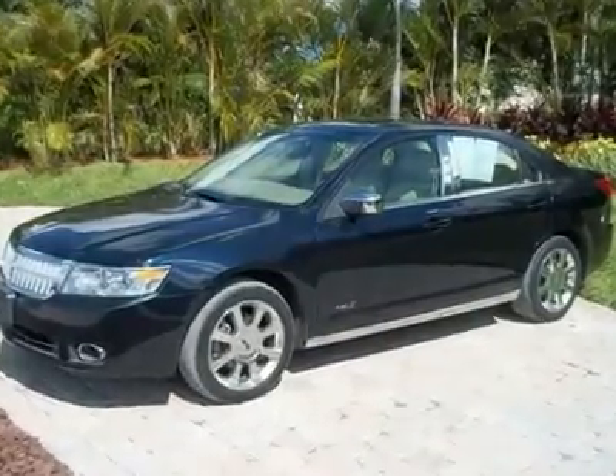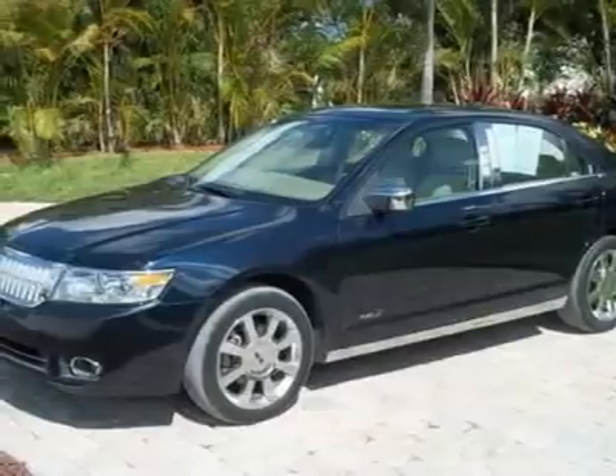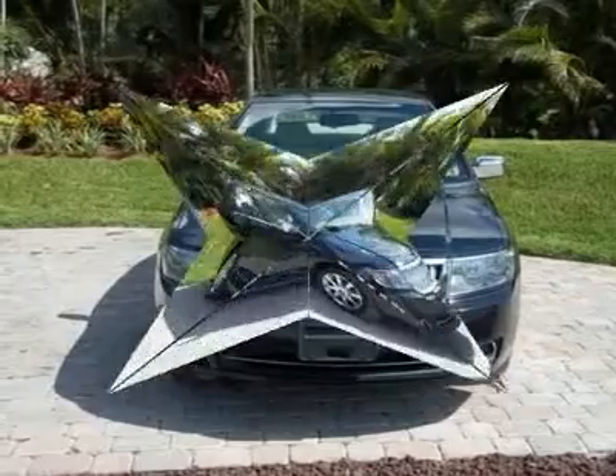Thousands below retail. Gorgeous black car, loaded — moonroof, chrome wheels, factory warranty and more. Only $17,999.